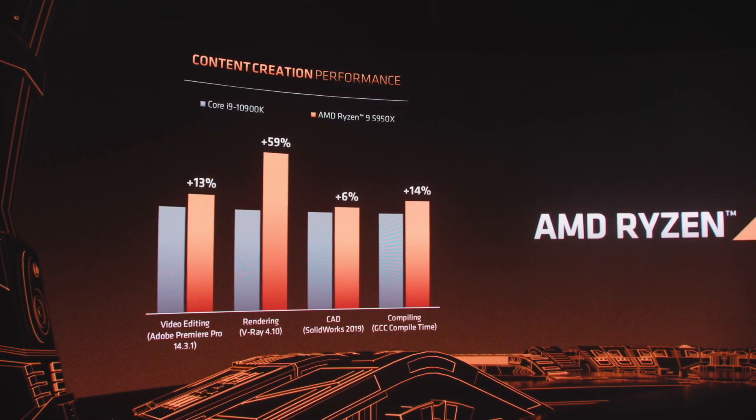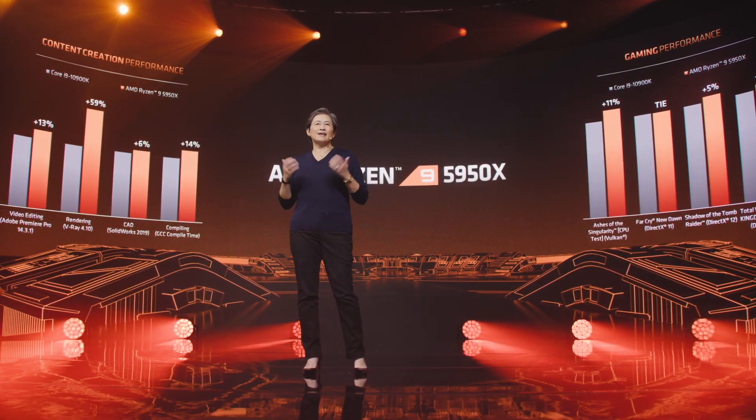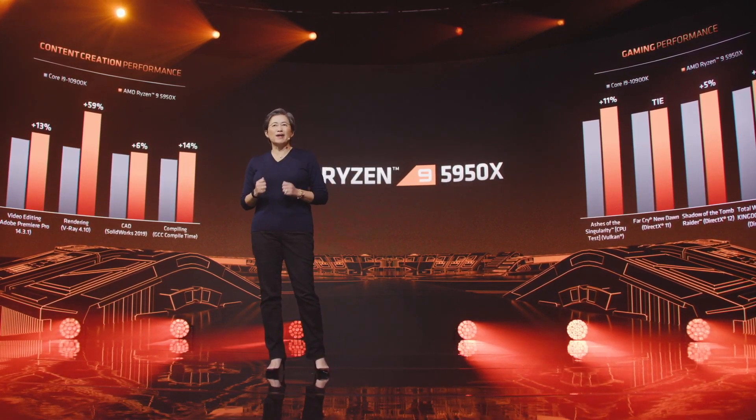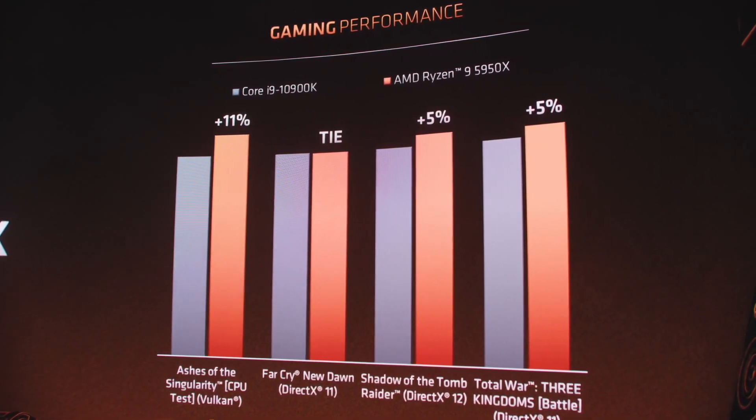The 5950X is positioned as an enthusiast-class CPU offering the best single and multi-core performance. It is also faster than the 10900K in gaming. Unfortunately, AMD didn't share any benchmarks for the 5800X or 5600X.